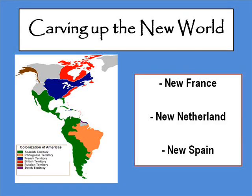Hey, welcome to a new online lesson. This is the first online lesson that you will be working on for homework. Today we'll be talking about colonization and carving up the new world. We'll be looking at New France, New Netherlands, and New Spain. Hopefully by now you've read through the sheet, you know what you're looking for, and we're going to go ahead and get started.